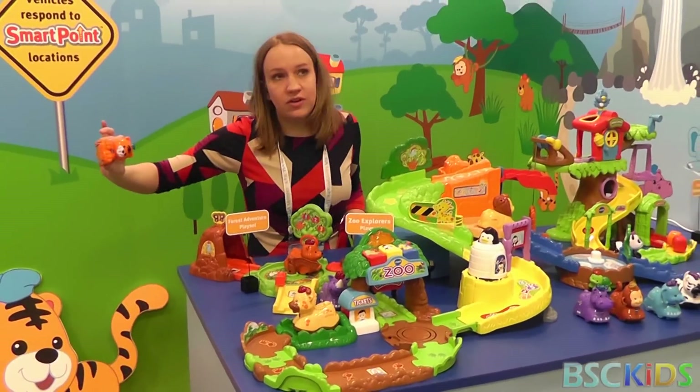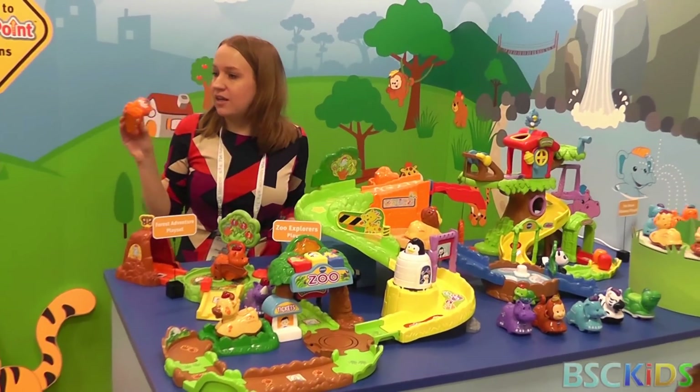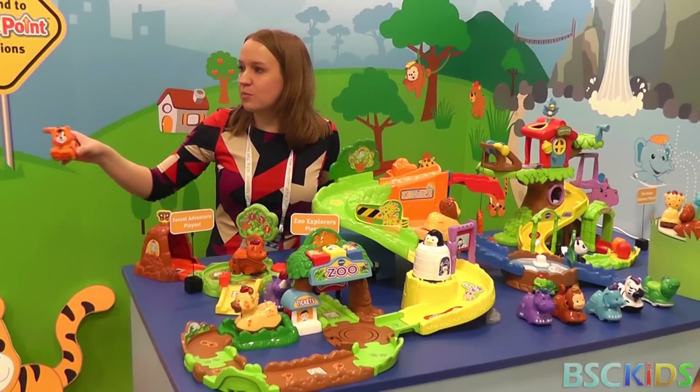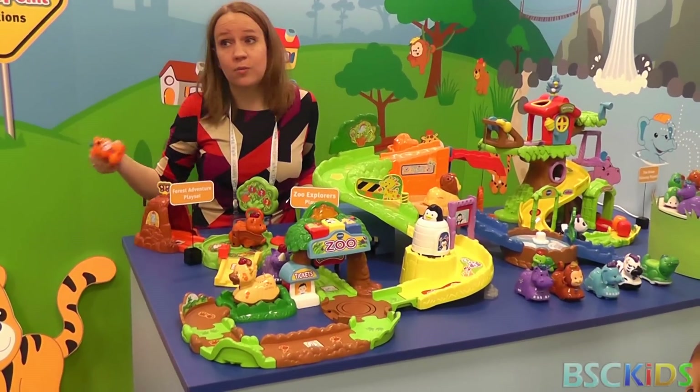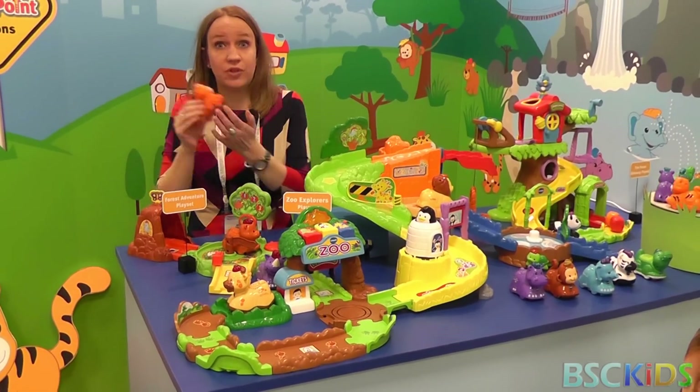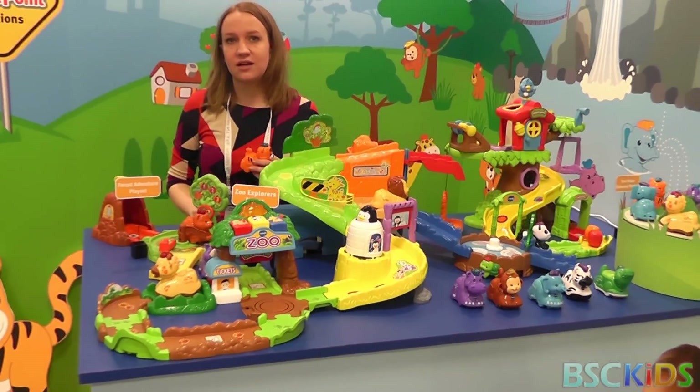The animals will work on the vehicle play sets, and the vehicles will work on the animal play sets. You aren't going to get a super specific response on some of them — for example, if I were to put the tiger in jail, he might not say the same response as a car would, but he will growl or say something. So you're still getting the cause-and-effect relationship, and then the track pieces connect together as well.